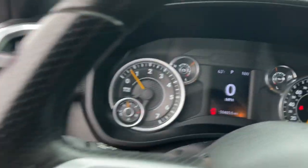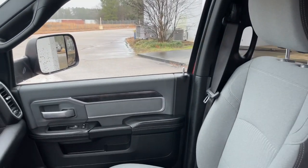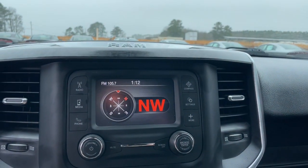Keyless entry, backup camera, chrome wheels, heated mirrors, keyless start, electronic stability control, Bluetooth connection, alarm, steering wheel audio controls, running boards, side steps.